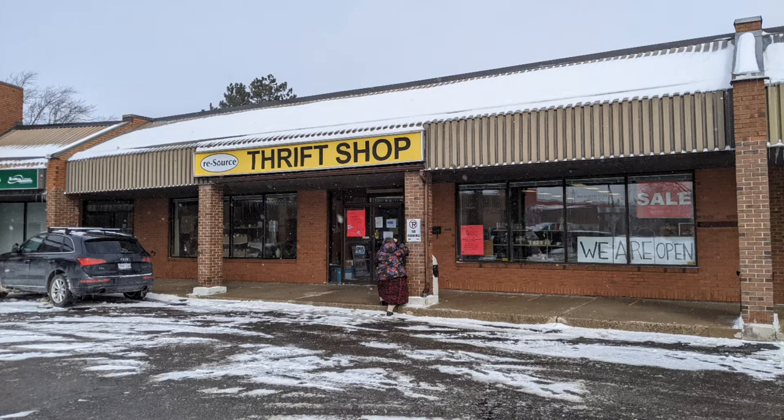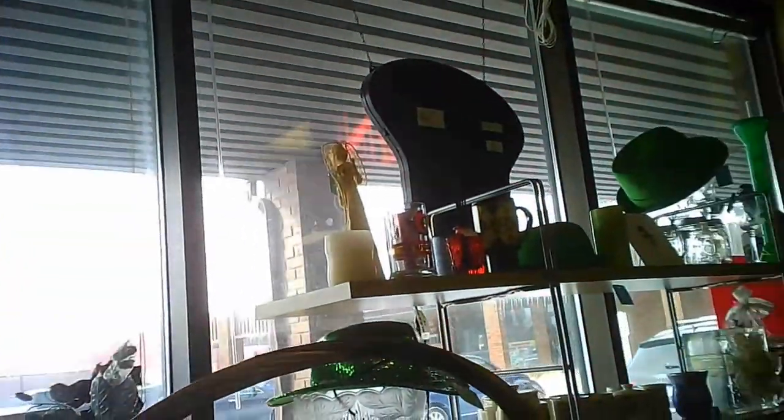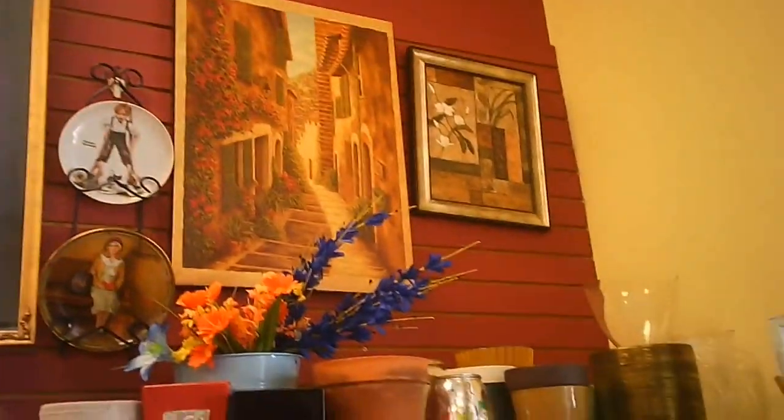Welcome to the tour of the Resource Thrift Shop in Brantford by Hawaiian Shirt Papa. We're just entering it. There's some artwork and furniture near the front. There's a nice window display with all sorts of goodies. There's another window to the other side of the entrance as well, which we'll get to very close to the end of this tour.